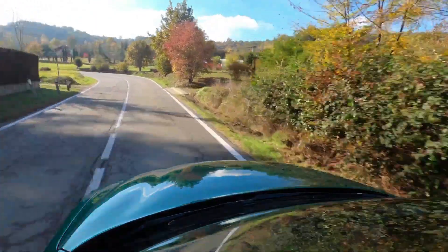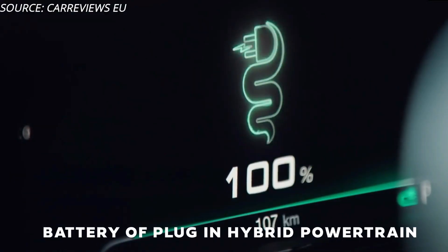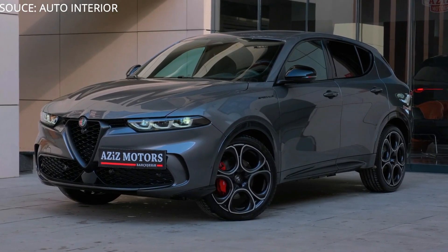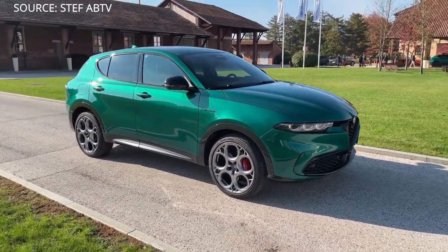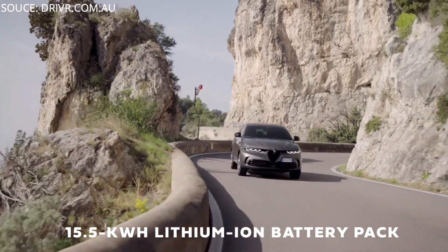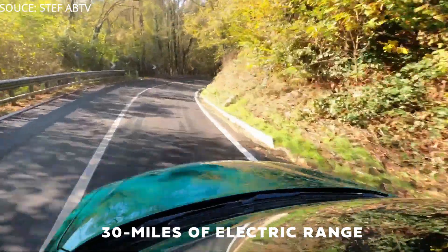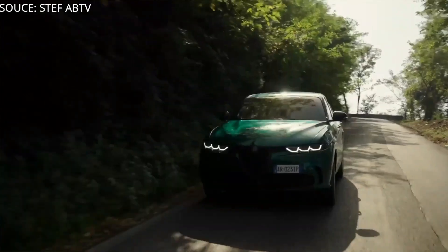The total system output of the plug-in hybrid is 272 horsepower. Alfa Romeo equips the plug-in Tonale with a 15.5 kWh lithium-ion battery pack said to provide over 30 miles of electric-only driving range. On a Level 2 charger, fully topping up the pack will take about 2.5 hours.